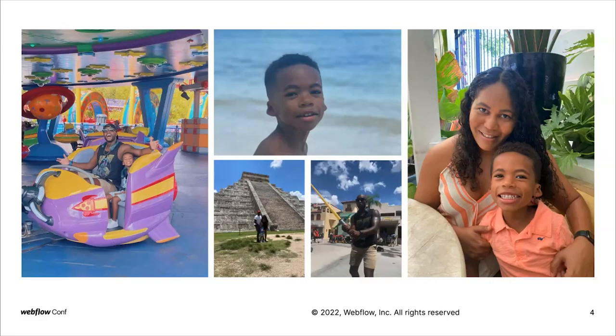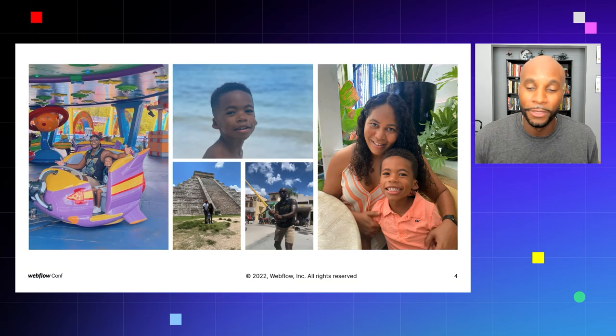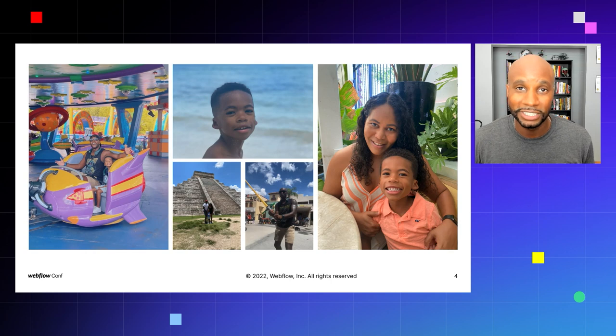Before I jump in, I want to talk a little bit about me. I'm actually a Webflow designer and developer. I'm a family man — you can see me here at Animal Kingdom with my son. I'm a huge Star Wars geek, as you can see by my Boba Fett shirt. There's my five-year-old son and my wife. I'm a big geek and nerd — anything Marvel, anything Star Wars. We were able to travel to Chichen Itza, Mexico, and Animal Kingdom, all because of web design and working with startups.